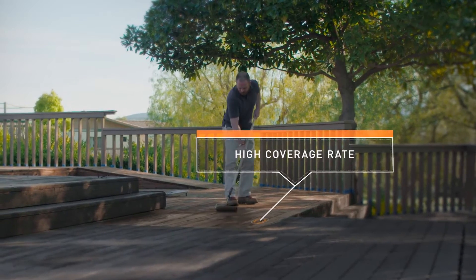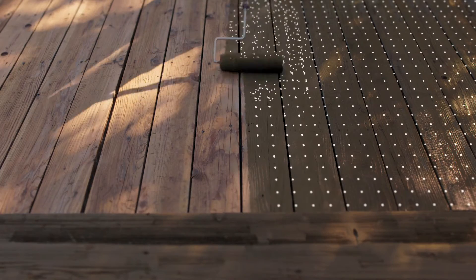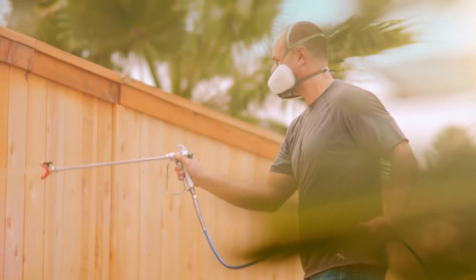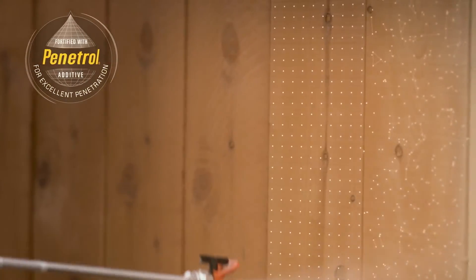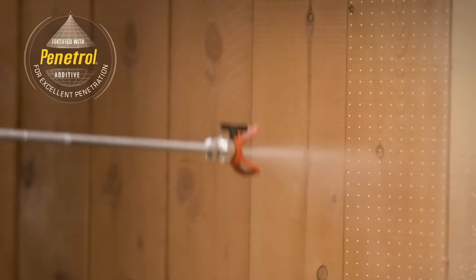A high solids formula packs more coverage into every gallon. Products fortified with Penetrol and exclusive Flood technology drive protection below the wood surface.